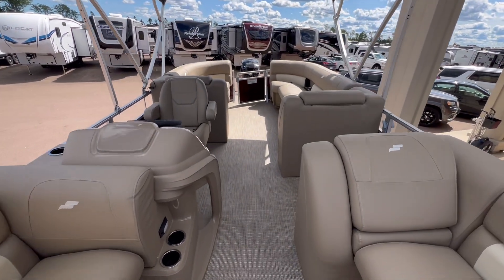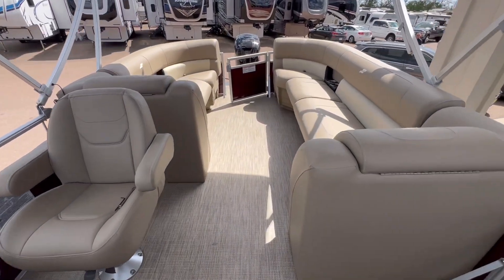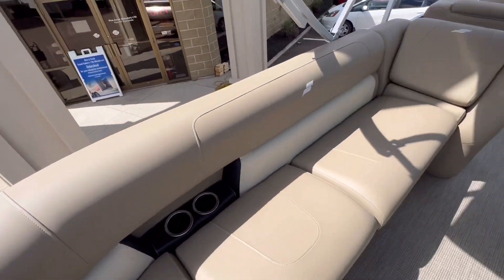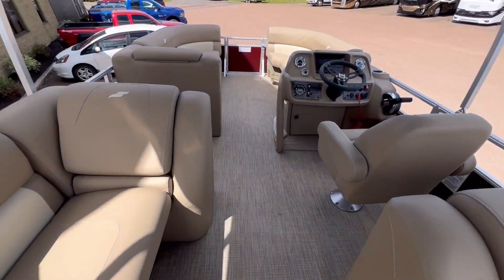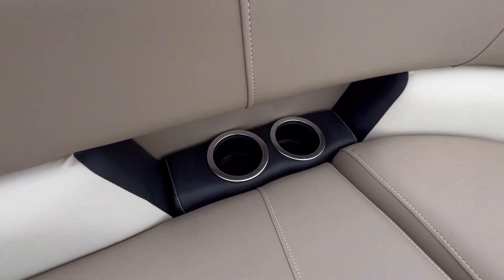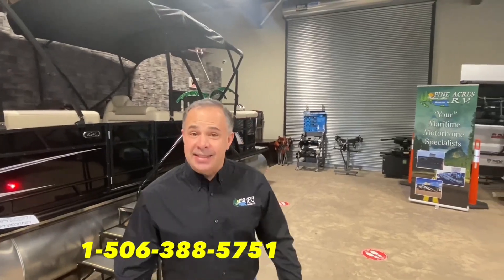Folks, we are going to have an absolutely incredible price on this. I just heard that you could get this for $225 bi-weekly, tax included, with absolutely no money down. Come see us at 80 Commerce Street, Moncton — right off the main road. See you soon!